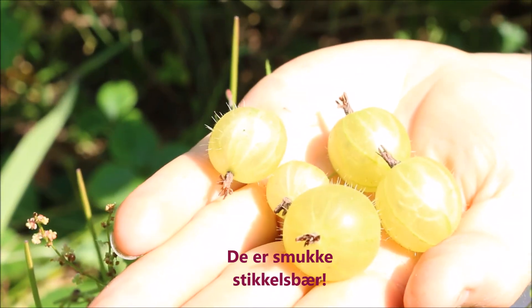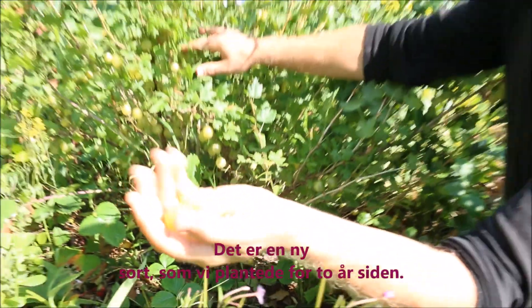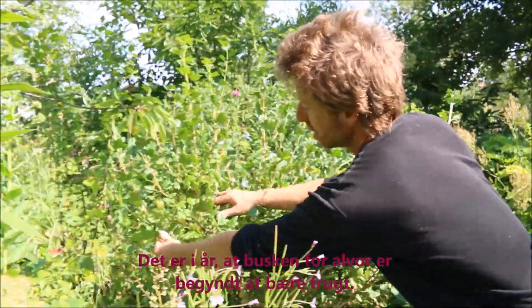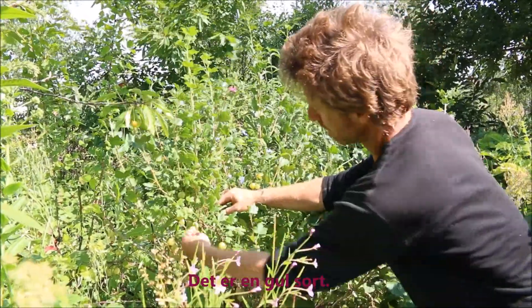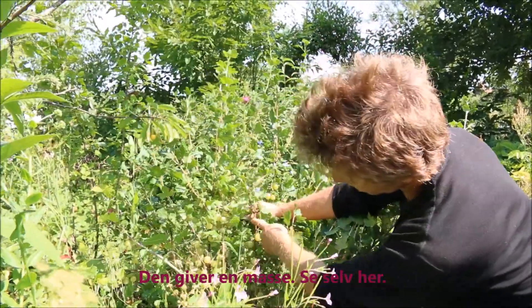Those are beautiful gooseberries right there. This is a new variety that we planted two years ago and it's really just producing its first real crop this year. It's a yellow variety and it's pretty heavy — see that?